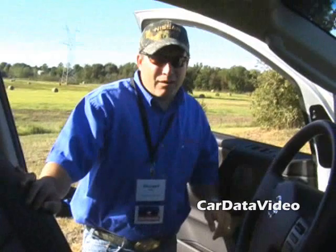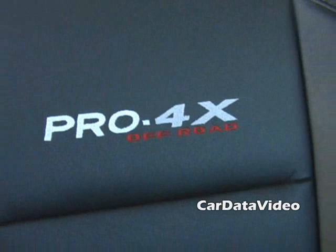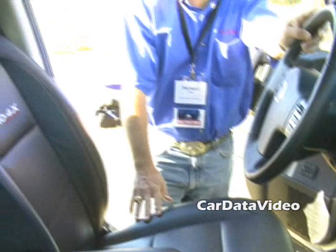Now we're at the interior of the 2008 Pro4X. We have a new meter cluster for 2008, and unique to the Pro4X grade are the white face gauges. Also unique to the Pro4X, black leather seats are optioned with red stitching and the embroidered Pro4X off-road logo right on the seat face. The black leather trim is all accented in red to give it that unique look for the Pro4X grade.